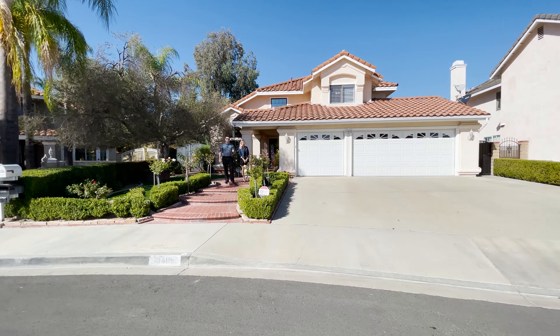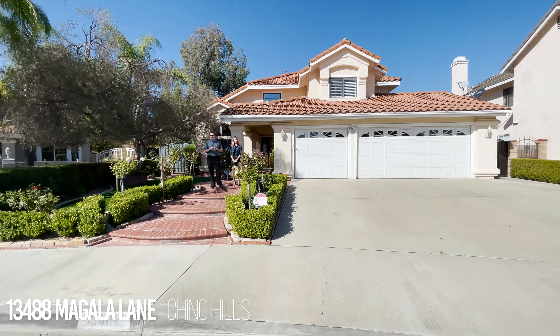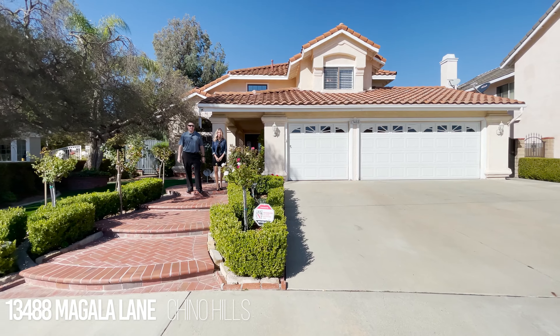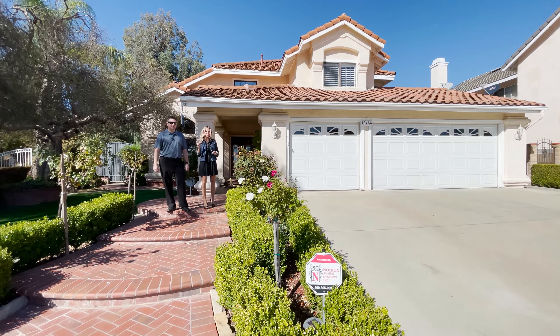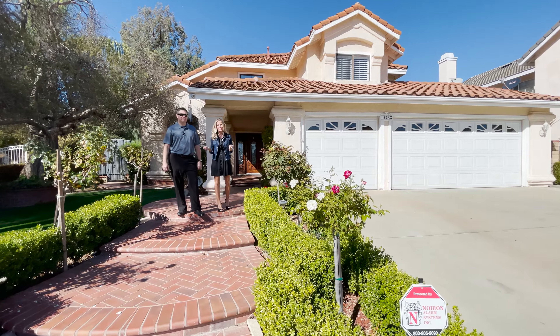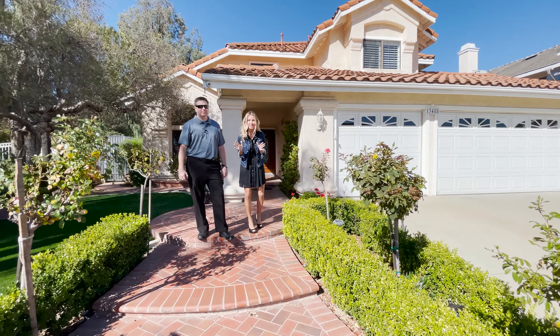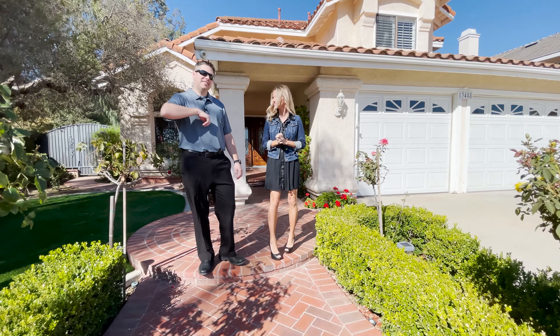Welcome to North Chino Hills — we are here at 13488 Magala Lane, our newest listing. This is an amazing neighborhood with mountain views and peace and tranquility. This four-bedroom, two-story home is being sold by original owners. It has a wonderful open floor plan and even has a pool. We are so excited to share this property with you. Come on, let's take a look.